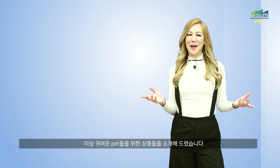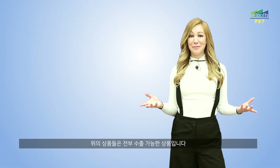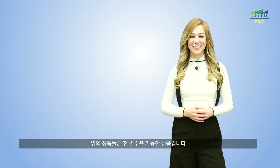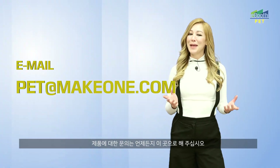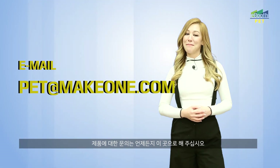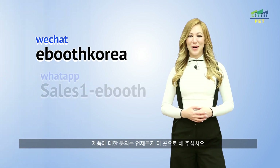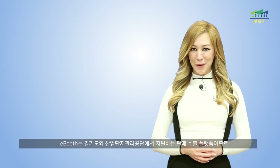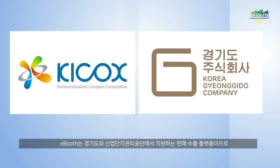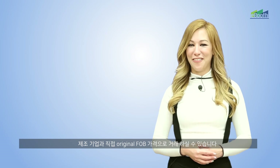These are a few of the products for pets offered through eBooth and all of them are available now for export. If you have any questions, please feel free to email pet@makeone.com. Or you can send a message on WeChat eBooth Korea or WhatsApp salesone-eBooth. eBooth is an export sales support platform supported by the Korea Industrial Complex Corporation and Gyeonggi-do, allowing for M2B transactions based on net FOB price.